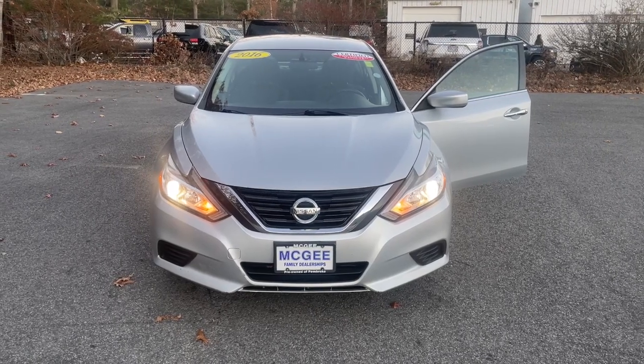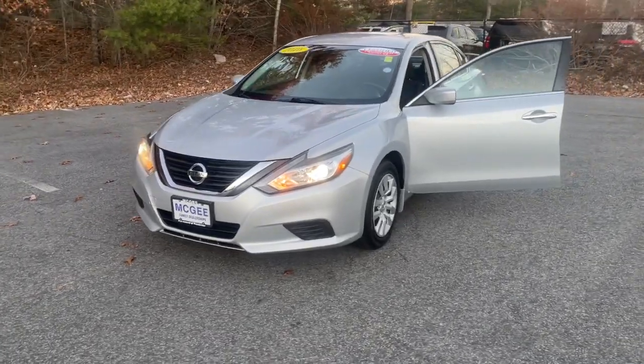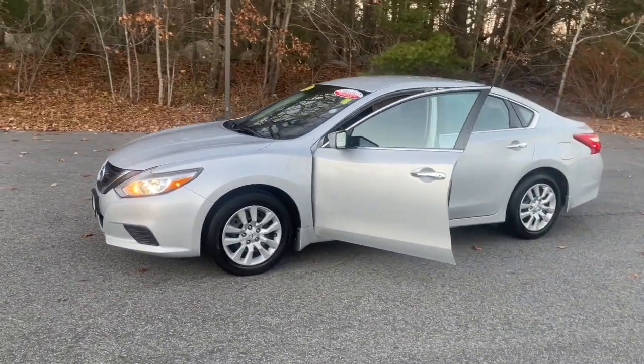Look no further than the 2016 Nissan Altima. With less than 100,000 miles on the odometer, this vehicle stands out from the rest.